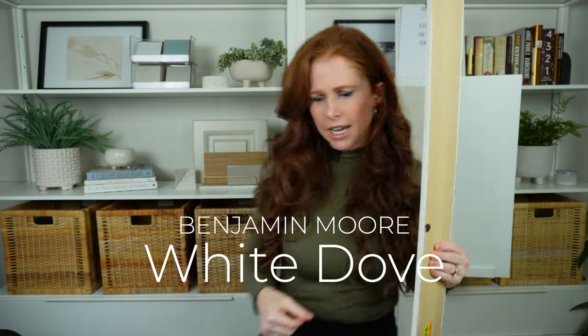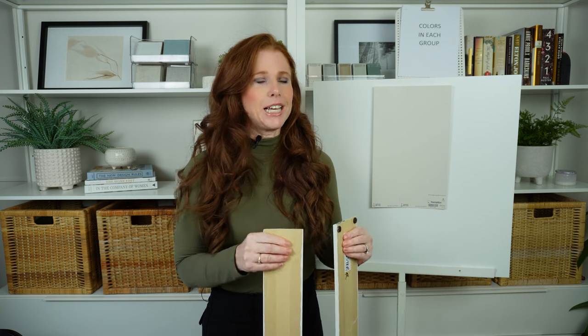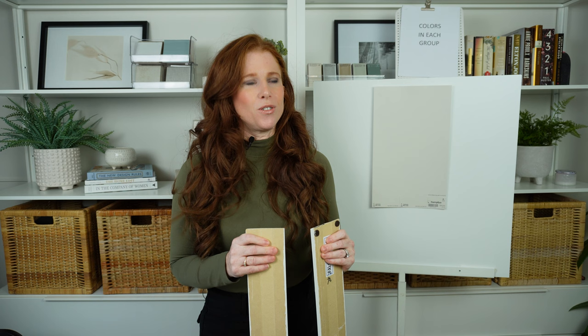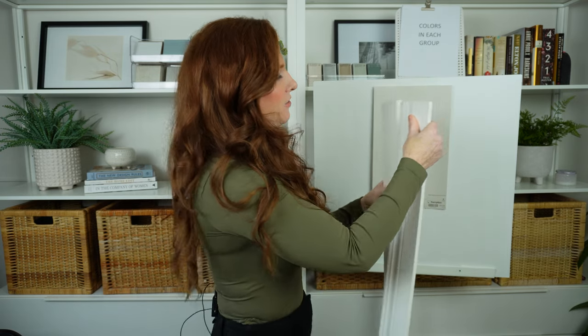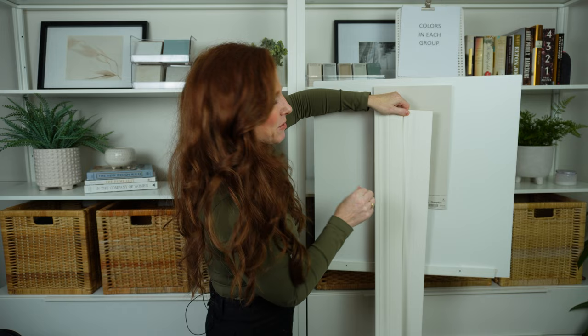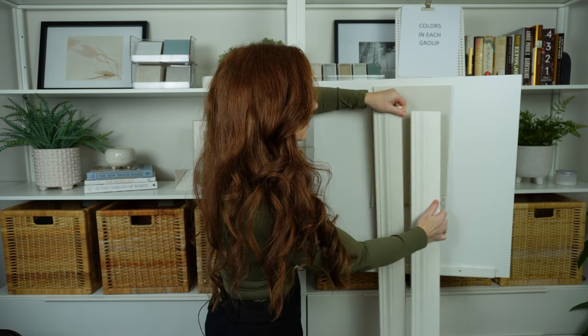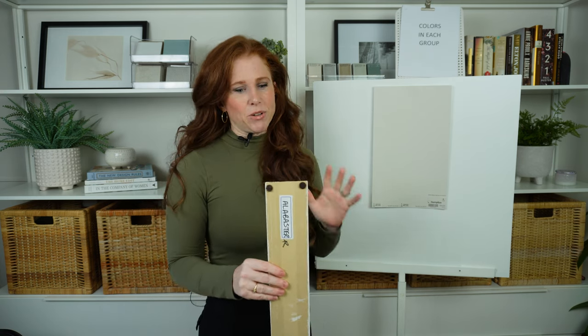A lot of people like to partner Agreeable Gray with Sherwin-Williams Alabaster. It's doable, but if I could start from scratch, I wouldn't put Agreeable Gray and Alabaster together — there are better options. Alabaster has a slightly dingy yellow quality compared to White Dove's brightness. If you have Alabaster trim and really want Agreeable Gray, try darkening Agreeable Gray by about 25% to put more depth on its bones, and it will pair with Alabaster a bit better.